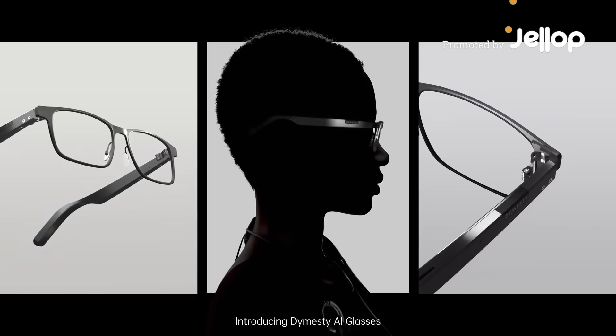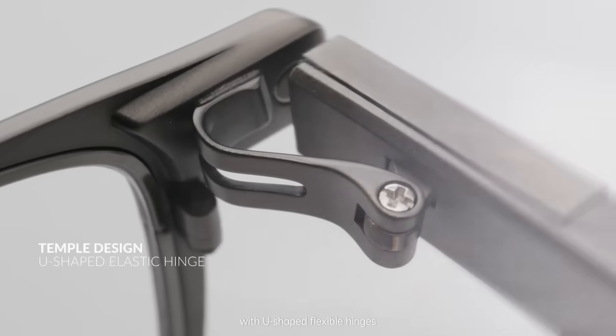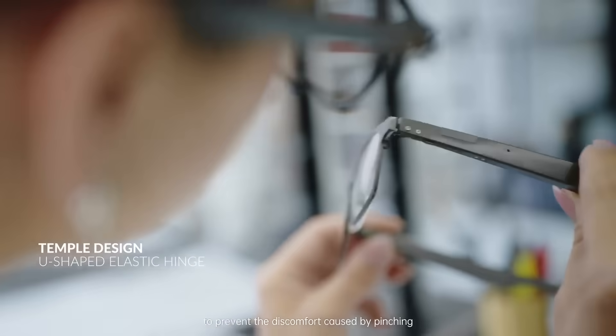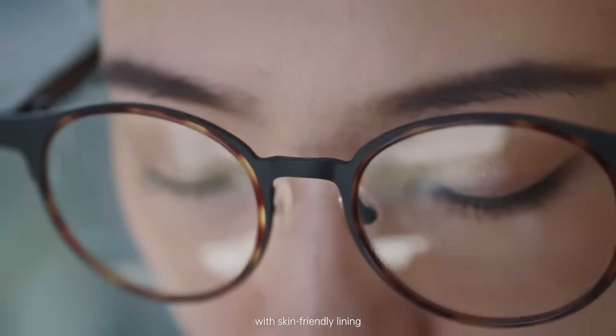Introducing Dimesti AI Glasses — you've never worn smart glasses like this before. Featuring an innovative full metal temple design with U-shaped flexible hinges to prevent the discomfort caused by pinching, at just 35 grams it's exceptionally light, with a hypoallergenic titanium magnesium frame and skin-friendly lining.